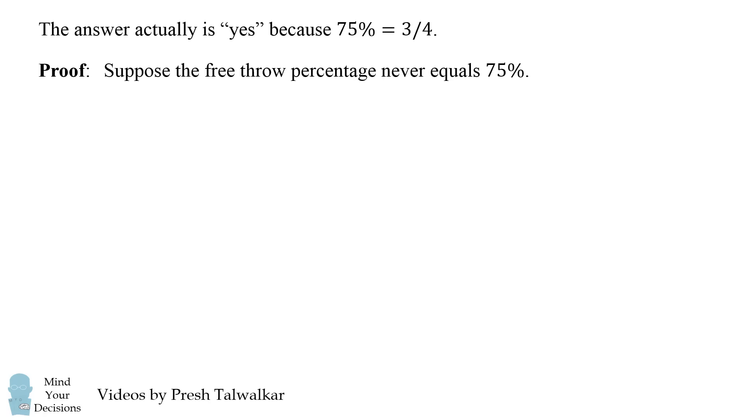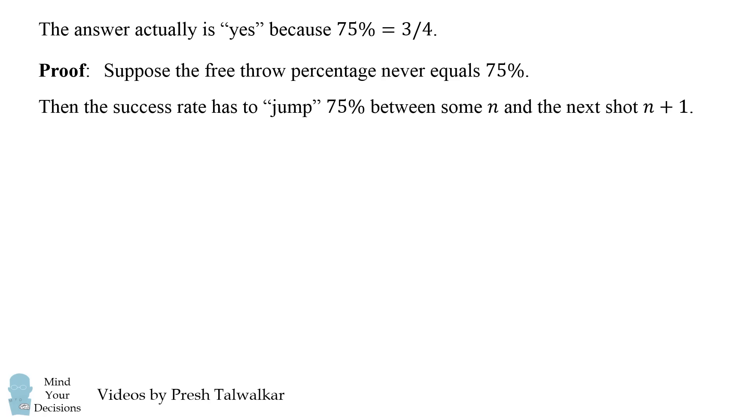Suppose the free throw percentage never actually equals 75%. This is a proof by contradiction. This means the success rate has to jump over 75% — between shot n and the very next shot, n plus 1, you have to go from below 75% to above 75%. Let's put that in a mathematical equation.